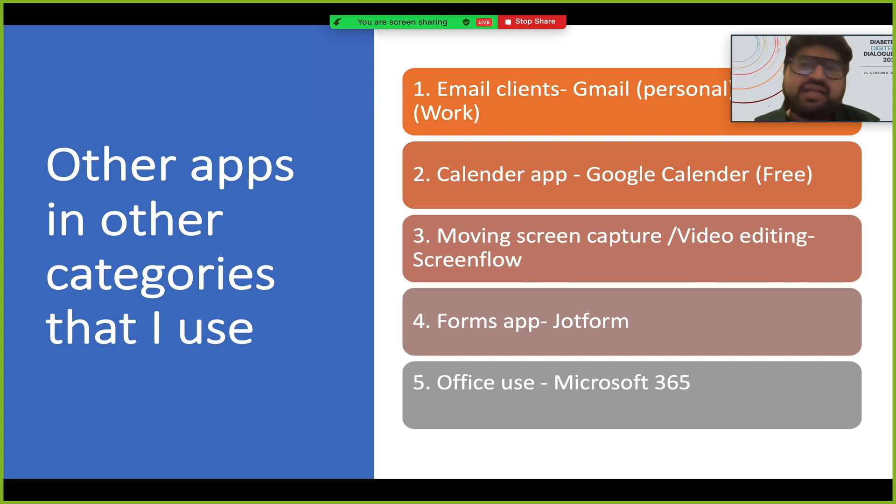Other apps I recommend: for email, I use Gmail personally and Outlook at work, both great. For calendar, Google Calendar — free and the best. For screen capture, I use ScreenFlow to capture presentations for my YouTube channel. For forms, I use JotForm which has more powerful features than Google Forms. For office work, use Microsoft 365.